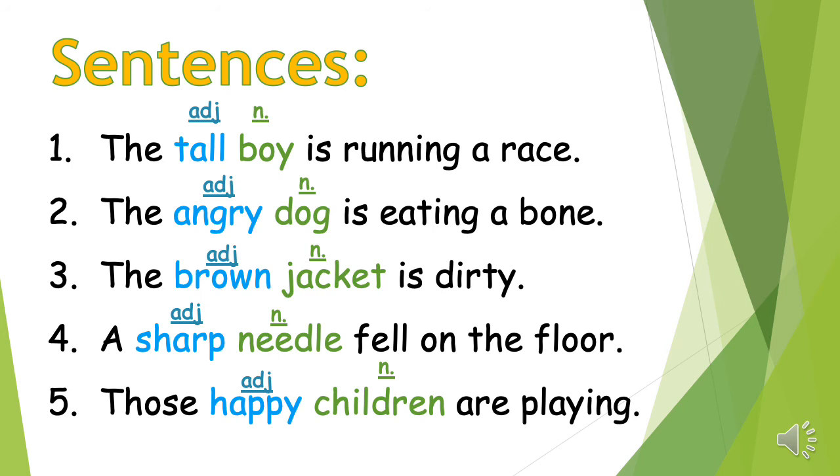Number three: the brown jacket is dirty. Number four: the sharp needle fell on the floor. Number five: those happy children are playing. All your adjectives have been marked in blue and you can see they stand in front of the nouns marked in green.